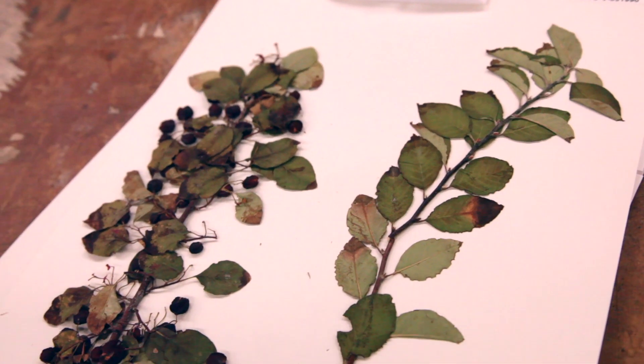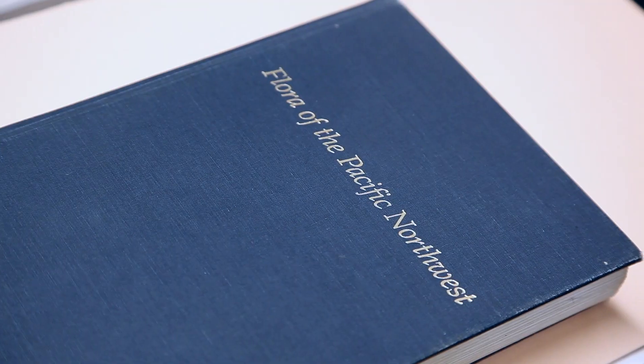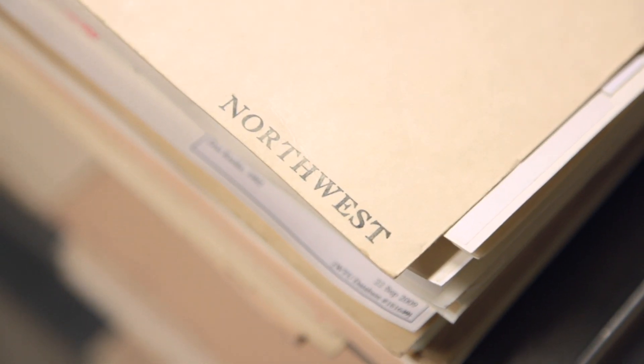We hope that the book is available in early 2018, so it'll be about a five-year project. You have the confluence of the database, active collecting, and experts who know the plants. Through the course of the flora project, we've brought a lot of those things together.